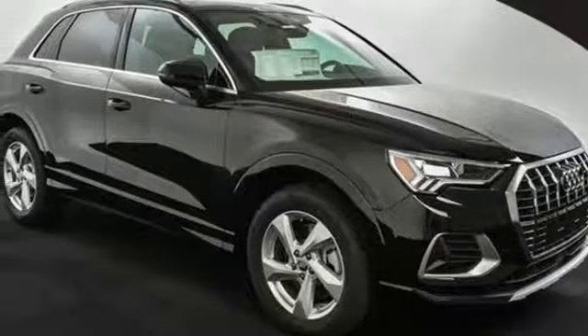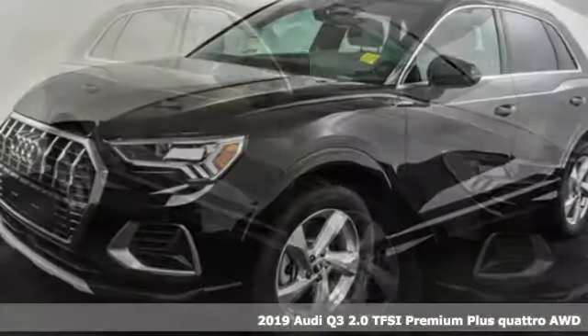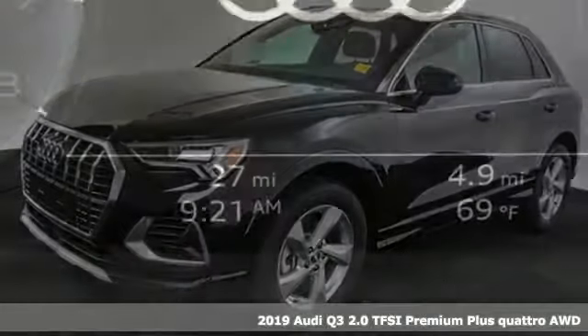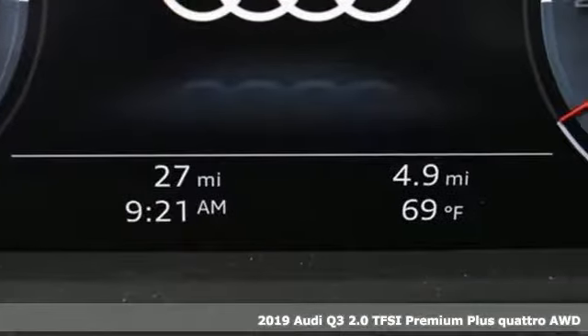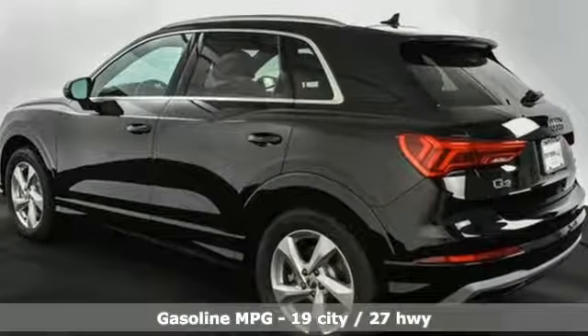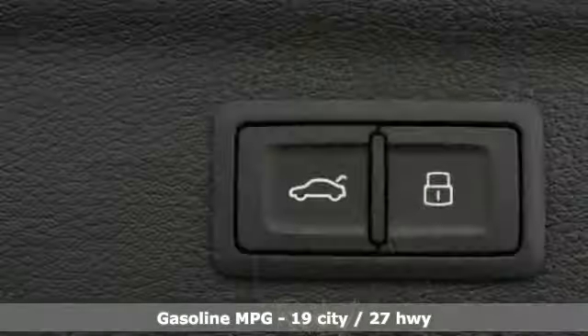It's a new 2019 Audi Q3. This Audi Q3 is perfect for going downtown or getting out of town. It's a nimble compact crossover with the moves to get through congested streets and highways with ease. You'll look forward to every drive with features like these.